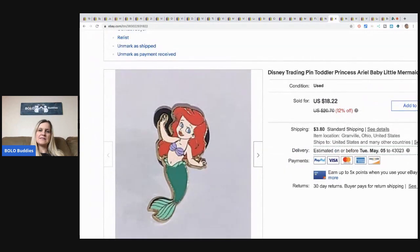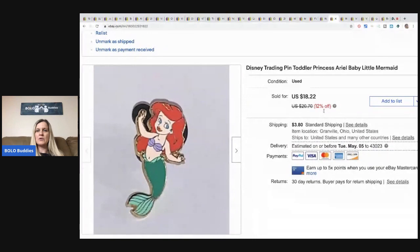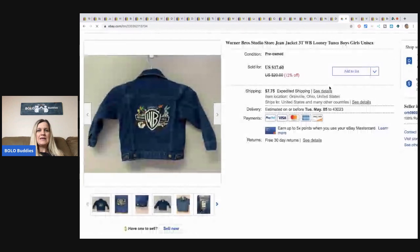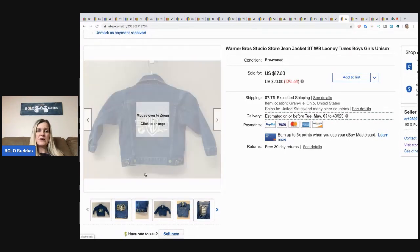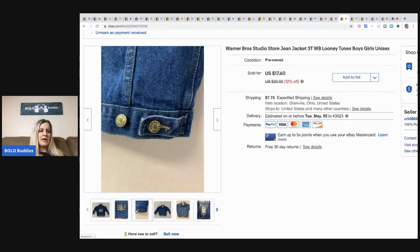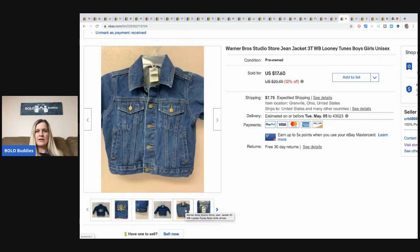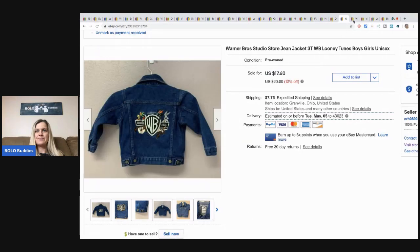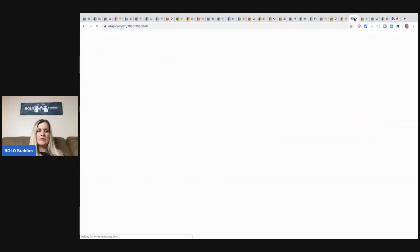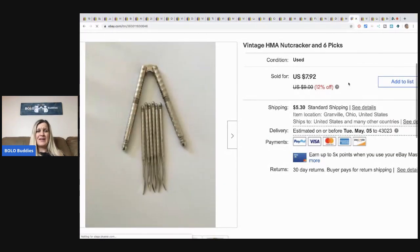The next item is this Little Mermaid trading pin — I picked it up at a garage sale for probably 50 cents and it sold for $18.22 plus shipping. It's Ariel — baby Ariel. The next item is this Warner Brothers studio jean jacket from a garage sale. I think I paid about a buck or two for it and sold it for $17.60 — they bought it at the full sale price with 12% off and paid the shipping.